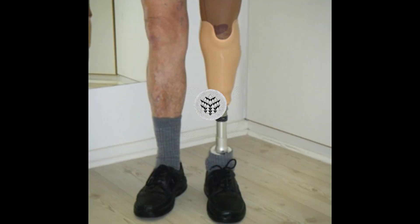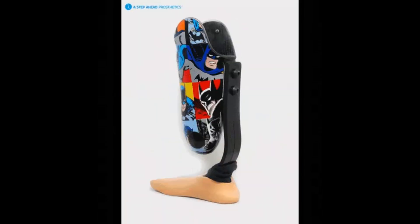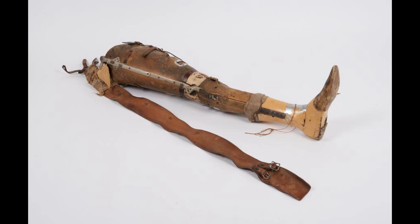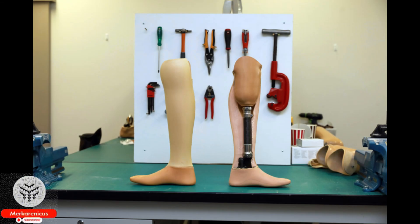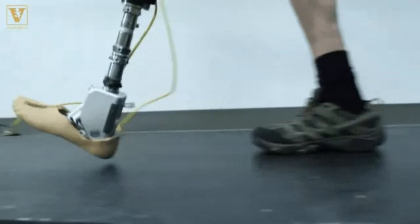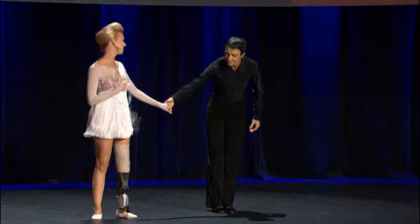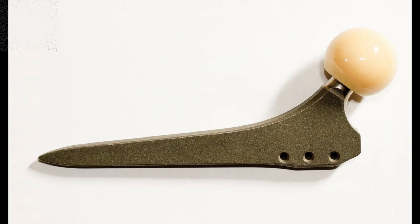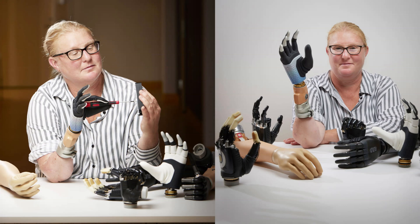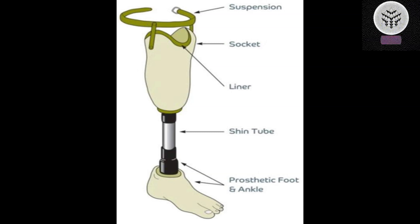Collaborative efforts have led to significant progress in the restoration of function for patients with severe limb injuries, according to Matthew Carty, an associate professor at Harvard Medical School and a surgeon at Brigham and Women's Hospital. The objective of Herr's laboratory is to empower individuals with limb impairments to have direct control over their neural functions, shifting away from complex robotic controllers and sensors. According to Herr, the problem with exclusively depending on robotic controllers is that individuals do not experience the prosthetic as an integral part of their own body. The objective is to establish a complete connection between the human brain and the mechanical components of the prosthesis.